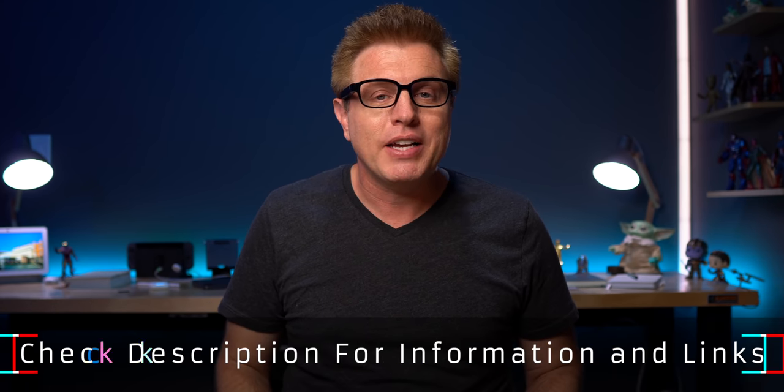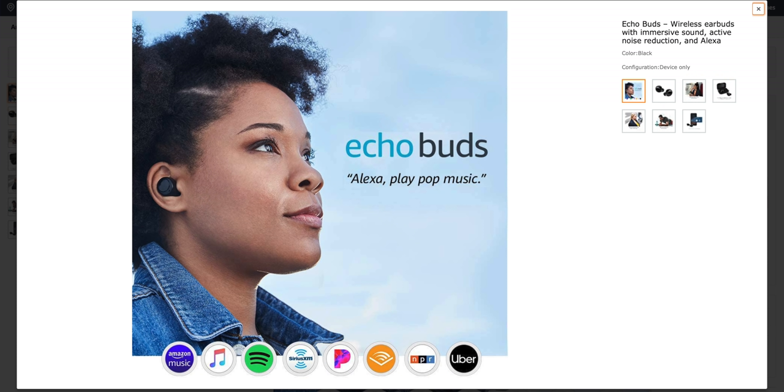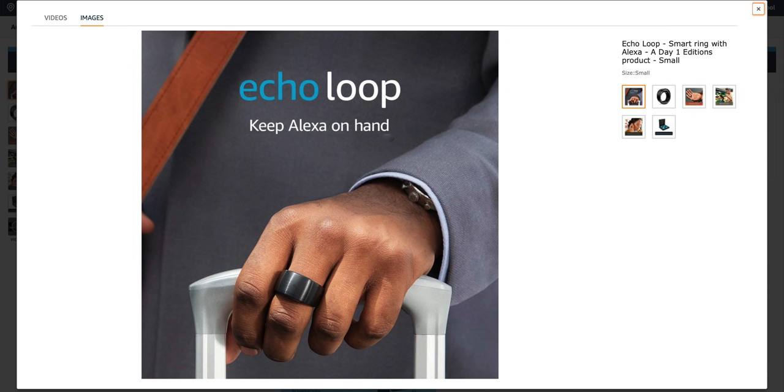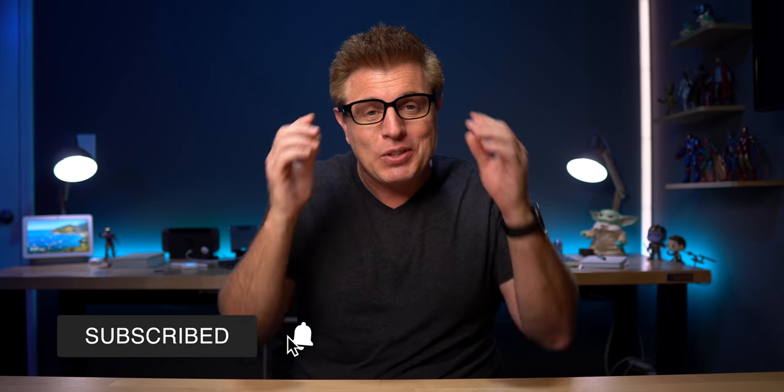If you know my channel, you know I cover all the new Amazon Echo products and Alexa features. This past year, Amazon's been expanding beyond the house into your car, into your ears with Echo Buds, and even a ring with Alexa built in. Now Alexa can live on your face. I don't know if that's necessarily a good thing. We'll talk about my personal thoughts about these and what I think would have really made this a better option.